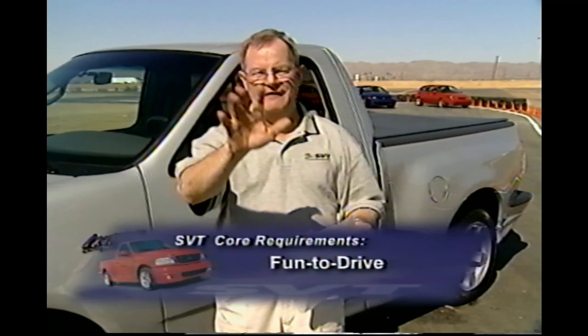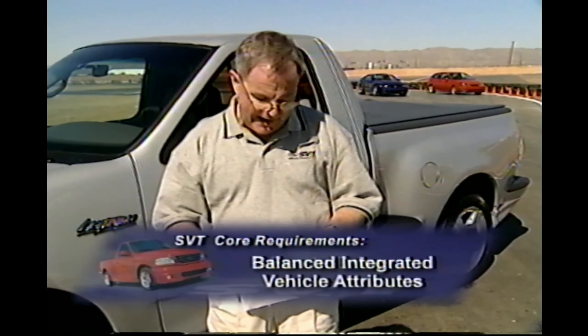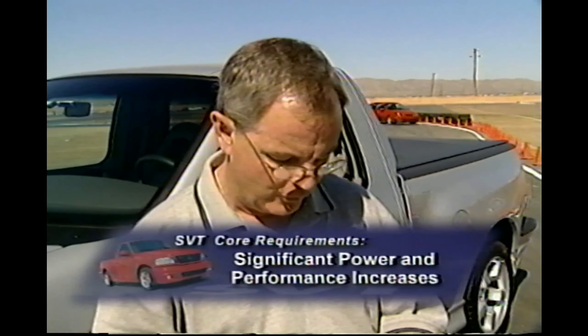This list is pretty interesting. Obviously, fun to drive — that would make just about everybody's list, though accomplishing it is not as easy as it is to write. Balanced, integrated vehicle attributes — of all the things I'm about to say, I think that's one of the most important. The hardware's there, but it isn't always just about the hardware; it's how that hardware works together and how somebody on the team understands the importance of driving these vehicles in today's world on today's roads. Significant — not just stickers — but significant power and performance increases.